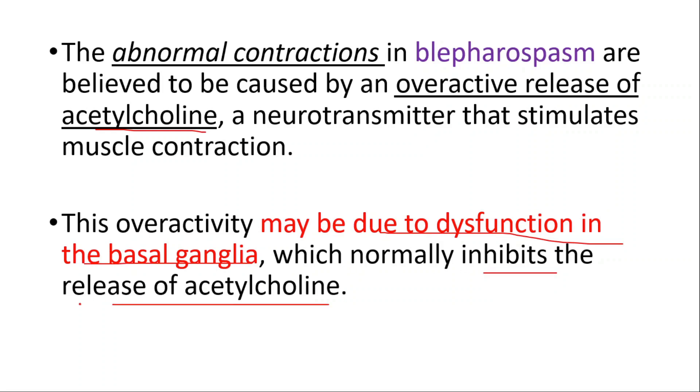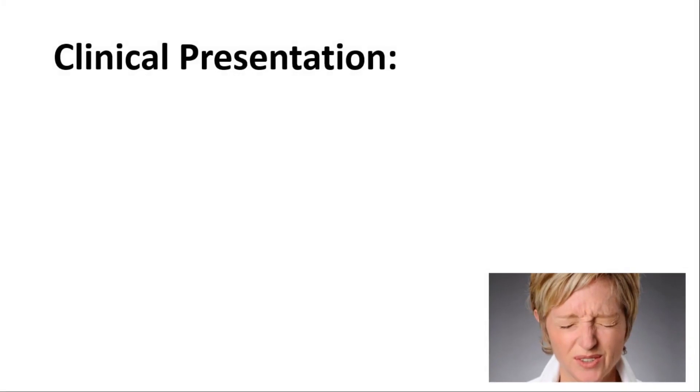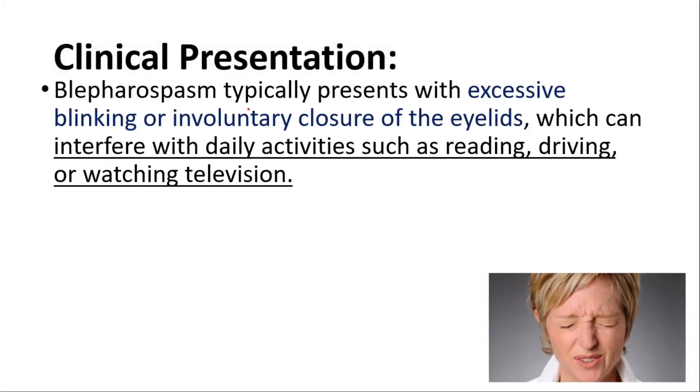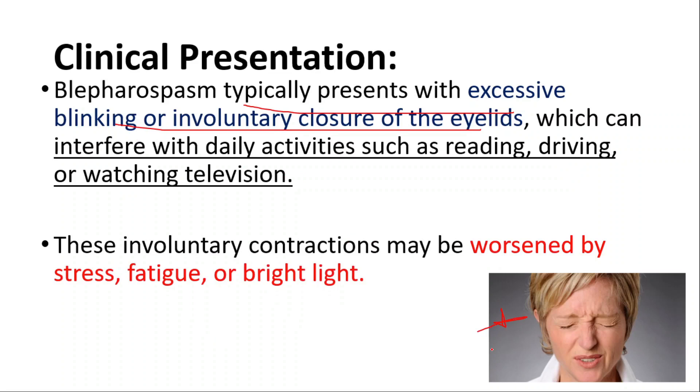Now let's talk about clinical presentation. It typically presents with excessive blinking and involuntary closure of the eyelids, which can interfere with daily activities such as reading, driving, or watching television. These involuntary contractions may be worsened by stress, fatigue, or bright lights.